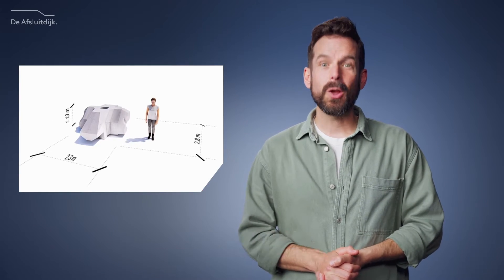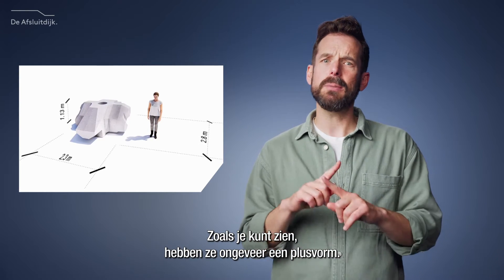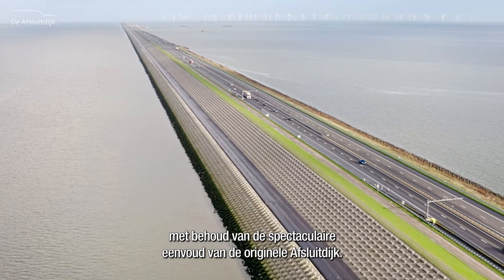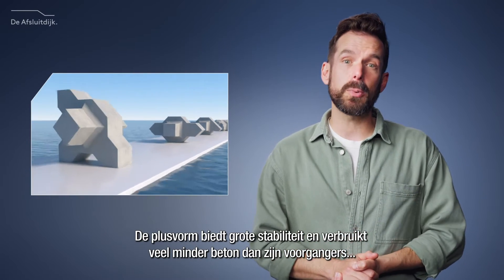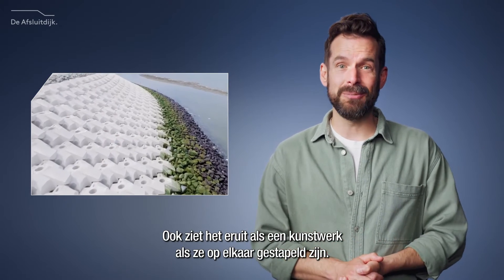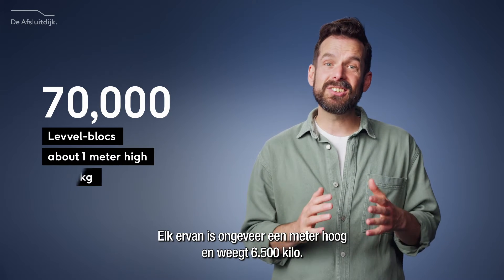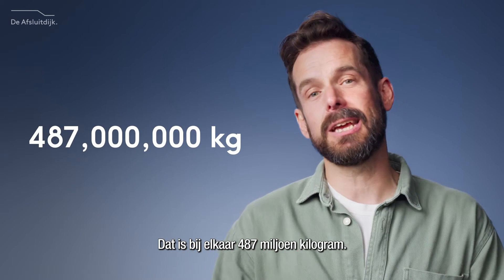Now let's talk about level blocks. We developed these blocks especially for the Afslout dike. They roughly resemble a plus shape. Placed next to each other, they create a surface that is rough and porous enough to dissipate wave action, while keeping the spectacular simplicity of the original Afslout dike look. The plus shape offers great stability while using much less concrete than its predecessors, the X block and the Y block. We stacked 70,000 level blocks in total, each about a meter high and 6,500 kilograms in weight — that's 487 million kilograms in total.